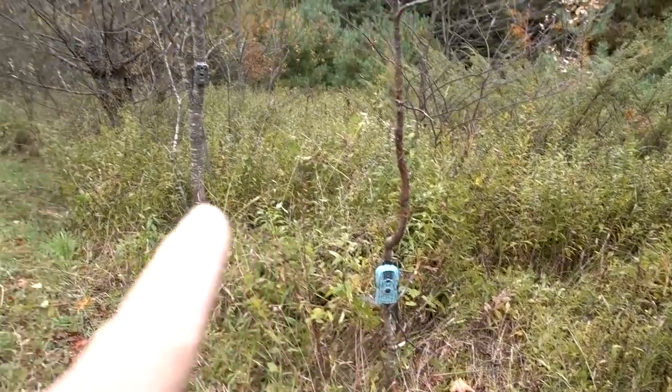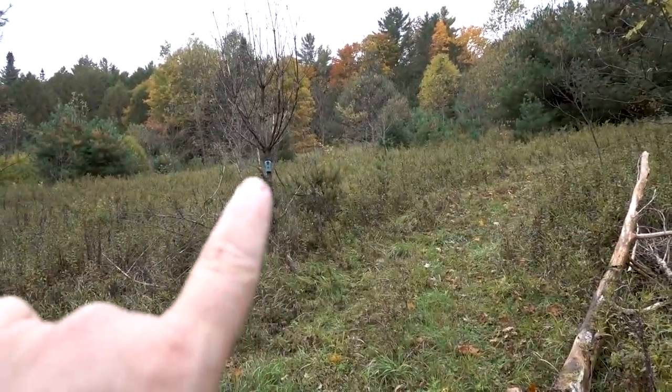I took a couple of trail cameras and set them up to see who would visit — one here, one here, and one right there. And I will tell you, I was not disappointed in the least. Our humble deposit of dead brought all sorts of interesting creatures.